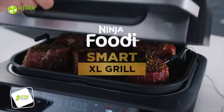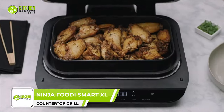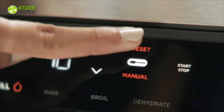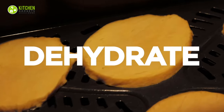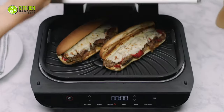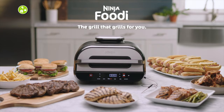The Ninja Foodie Smart XL Countertop Grill is here to grill delicious party meals. Its smart cook system eliminates guesswork and yields perfect results every time. This countertop appliance can grill, air-crisp, broil, roast, bake and dehydrate salmon, chicken, sliders, steak, apple tarts, sausages, fries and more. Though multifunctional, right?